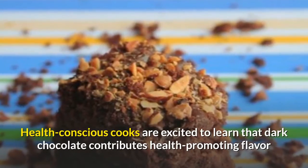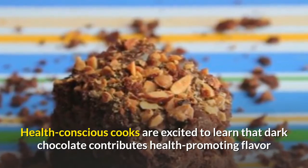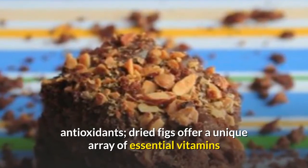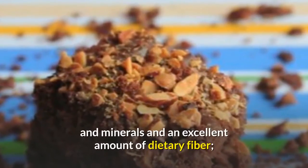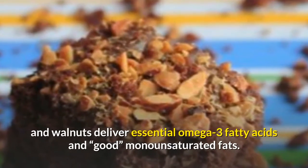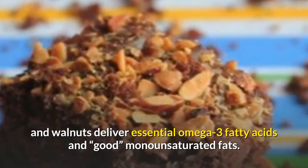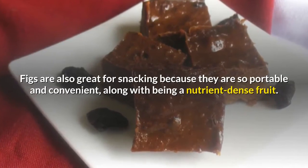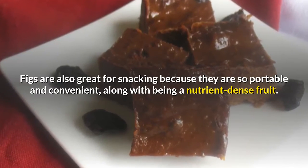Health-conscious cooks are excited to learn that dark chocolate contributes health-promoting flavanol antioxidants. Dried figs offer a unique array of essential vitamins and minerals and an excellent amount of dietary fiber. Walnuts deliver essential omega-3 fatty acids and good monounsaturated fats. Figs are also great for snacking because they are so portable and convenient, along with being a nutrient-dense fruit.